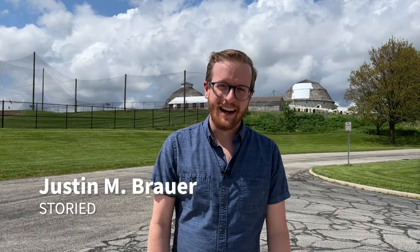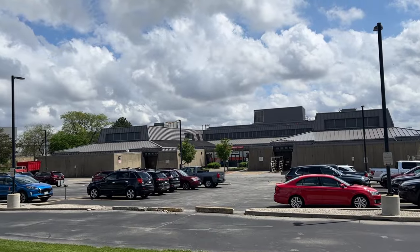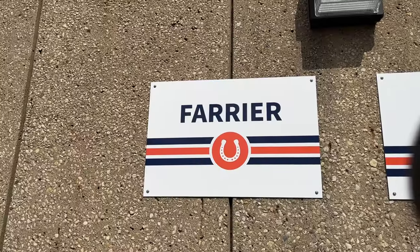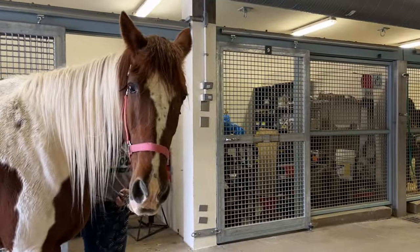Hey, Justin from Storied here. I'm a maker — I've worked in wood, clay, and fleece. Now I'm on a journey to meet other makers across campus and learn about their shops and the way that they work. Today that journey has brought us to the College of Veterinary Medicine, where we'll find out how their team of farriers helps keep horses here and across Central Illinois on their feet. So let's head inside and get to Making Illinois.